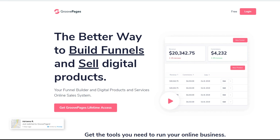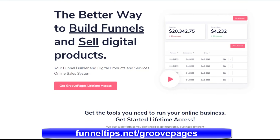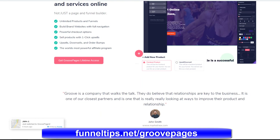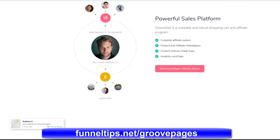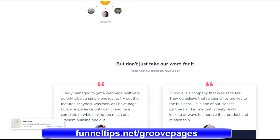Hi guys, this is Phil from FunnelTips.net. Today in this video we're going to check out GroovePages pricing and explain the different pricing options for the GroovePages digital marketing suite of software. GroovePages has been developed by respected digital marketing expert Mike Filsaime to his exacting specifications for marketing online, and the GroovePages software suite is coming to the end of its beta development phase.